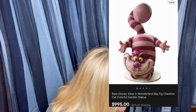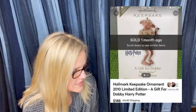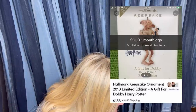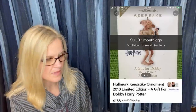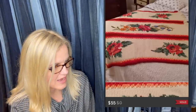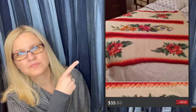Paid 50 cents at a yard sale for a Hallmark Keepsake ornament, limited edition — possibly Harry Potter — and it sold for around $188. Another item sold for $55, bought for $5; the seller really should have kept it. It sold on Poshmark and looks like a bedspread.